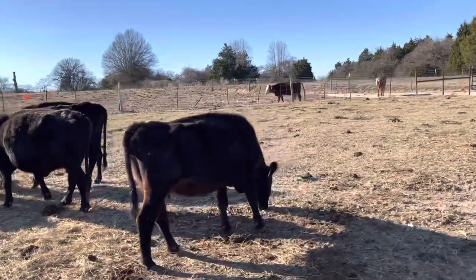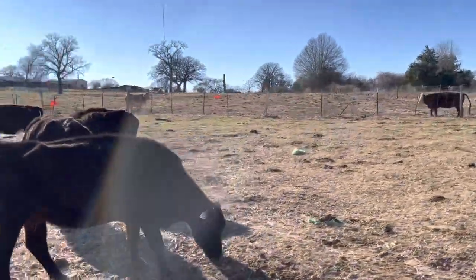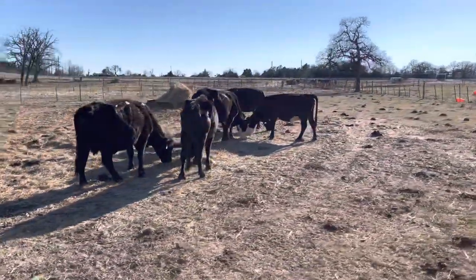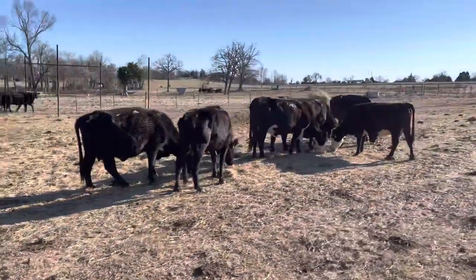Every one of these cows are basically going to need about 100 pounds, and the cattle is going to have a bigger frame.